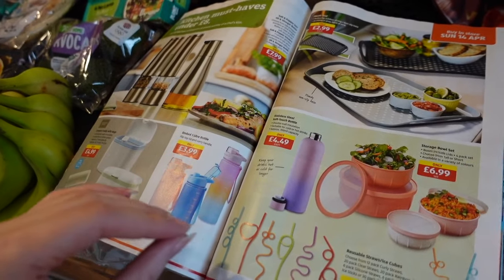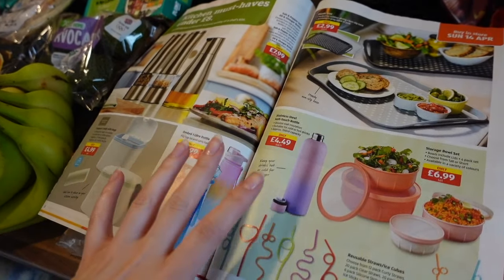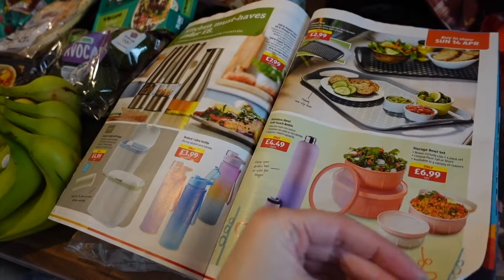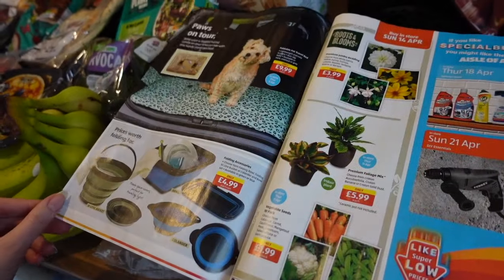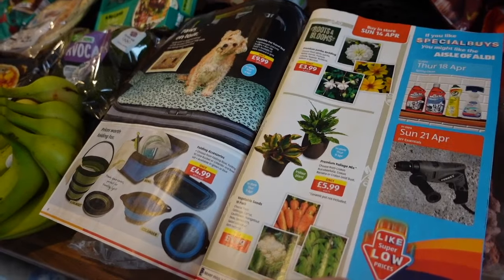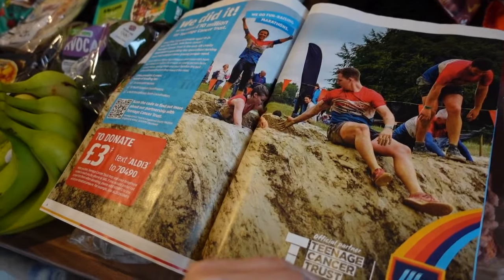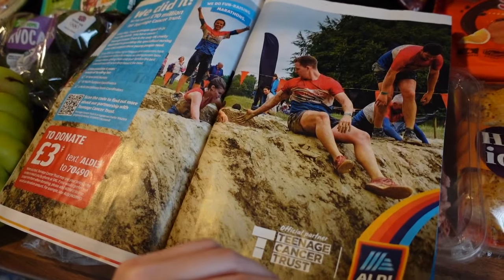I'm really loving getting back into cooking again. If you're new here or mainly here for my Aldi grocery hauls, I'd highly recommend watching my 'what I eat in a week' or weekend vlogs where I show you what I cook, bake and eat, and run you through what I'm making. I make some nice stuff! It's really nice to just make good food.